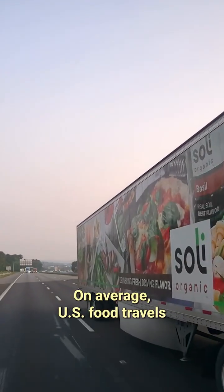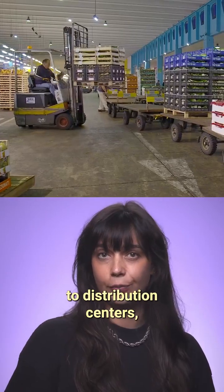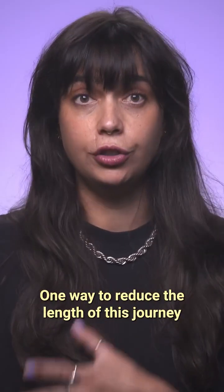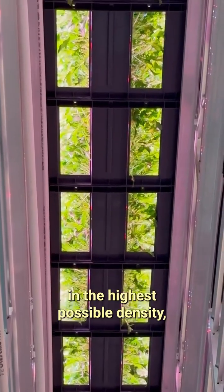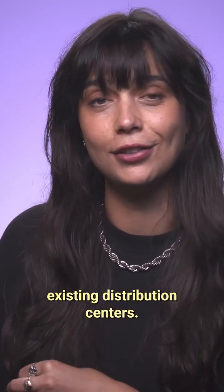On average, U.S. food travels around 1,500 miles before it reaches the table — from the farm, food is usually shipped to distribution centers, which send it to supermarkets, where it's bought by consumers. One way to reduce the length of this journey is to cut the distance between farms and distribution centers. Apollo grows its produce at the highest possible density, which enables farms to be built inside existing distribution centers.